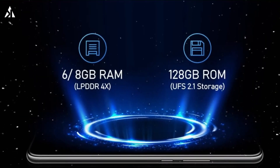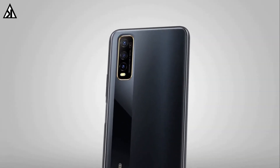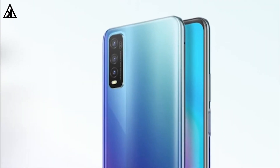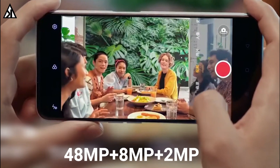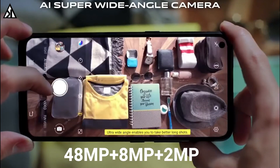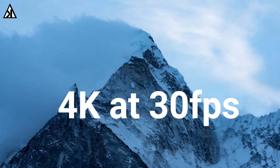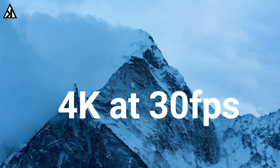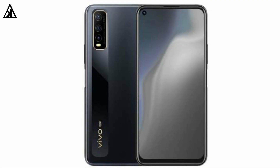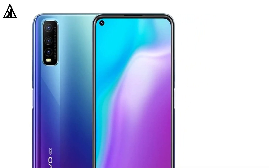It also consists of stereo speakers and a side-mounted fingerprint reader. Talking about the camera, the Vivo Y70s has a triple camera setup at the rear featuring a 48-megapixel primary camera, an 8-megapixel ultrawide angle lens, and a 2-megapixel depth sensor. There is also a dual LED flash and it can record up to 4K at 30 frames per second. At the front, the phone has a 16-megapixel selfie camera with 1080p video recording.